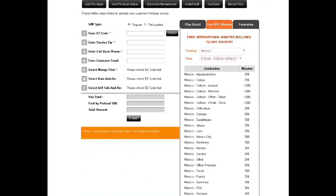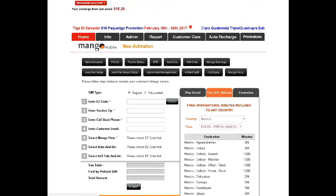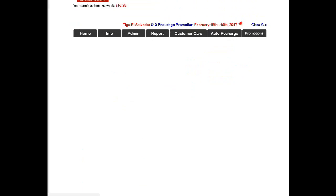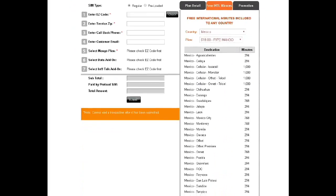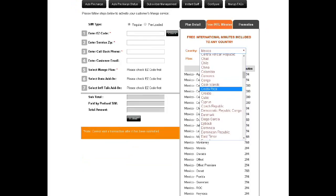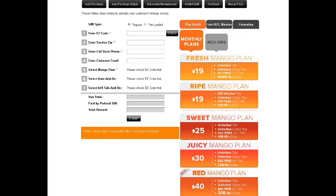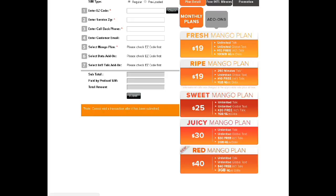Let me go ahead and show this to you — the $19 plan. It actually tells you how many minutes it comes with for free with the plan. So for example, if the customer picks the $19 plan, this tells me the minutes included every month. So if they're going to call another country, let's say China, this is how many minutes they can call. This is the plan details — all right here stated when you guys log in.